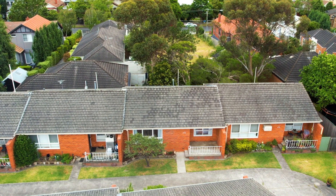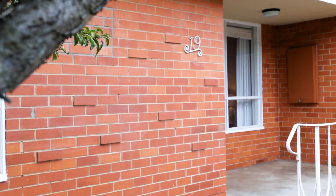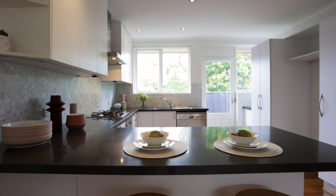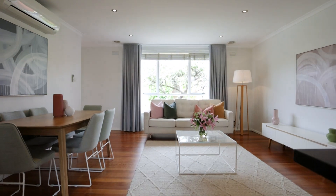Positioned quietly in the rear of this beautifully maintained group of villas is the stunning 19 at 6 Creswick Street, right here in the heart of this very popular suburb of Glen Iris. Beautifully refurbished throughout, this stunning home features two large bedrooms, a beautifully renovated kitchen with stone bench tops and stainless steel appliances, open plan to the living and meals area, sunlit throughout.